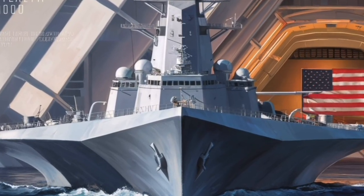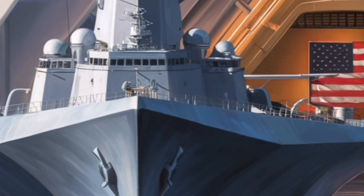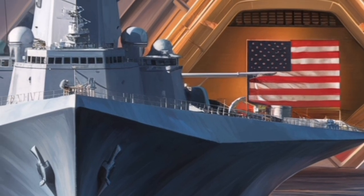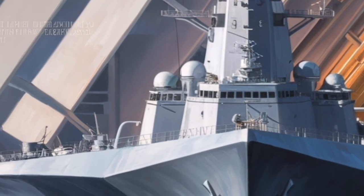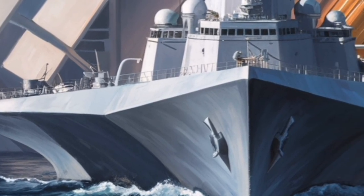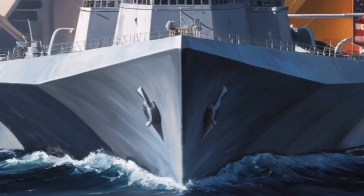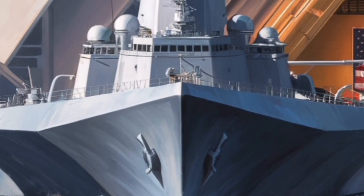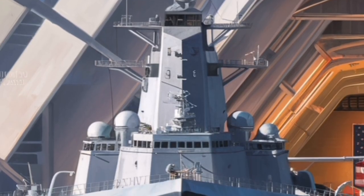The original mission of the Zumwalt focused heavily on naval gunfire support for ground forces. It was equipped with two advanced gun systems designed to fire precision-guided projectiles at targets more than 60 miles inland, intended to provide accurate, long-range fire support for troops on shore. While the ammunition program for these guns faced cost and logistical challenges, the ship's role has since evolved rather than diminished. By 2026, the Zumwalt is being repositioned as a platform for advanced missile warfare, particularly hypersonic weapons.